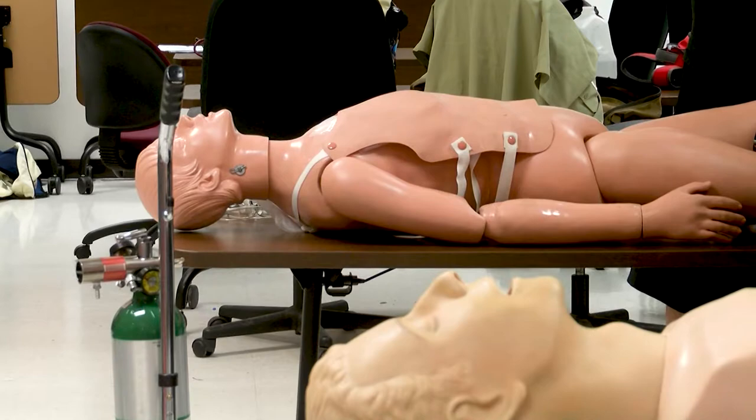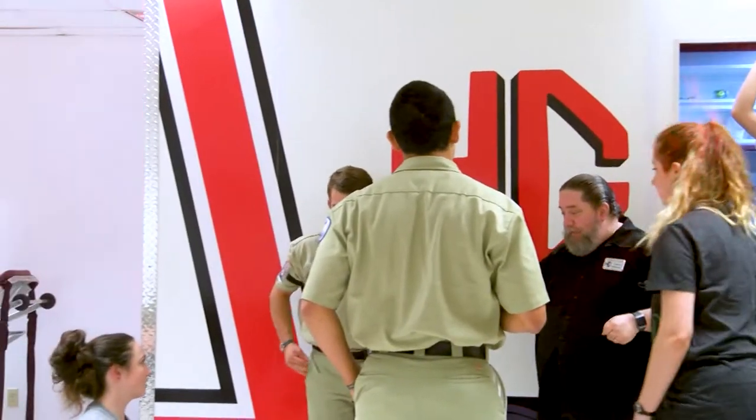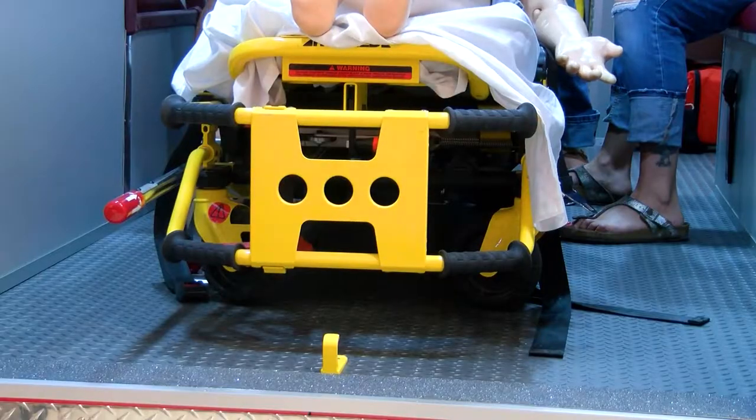Although a recovery is never fully guaranteed, training with the simulation ambulance can make a difference. I think it really provides an accurate depiction of what we're going to experience in the field. The students have come back to me and said they feel a little bit more comfortable on what to expect when they do their ride-outs, because the setup is similar.